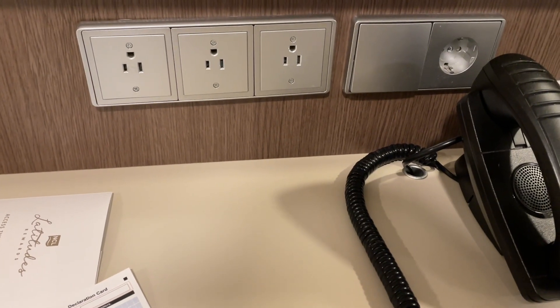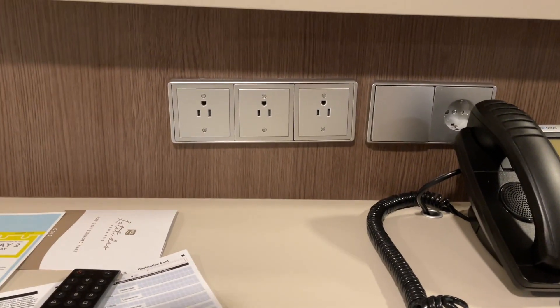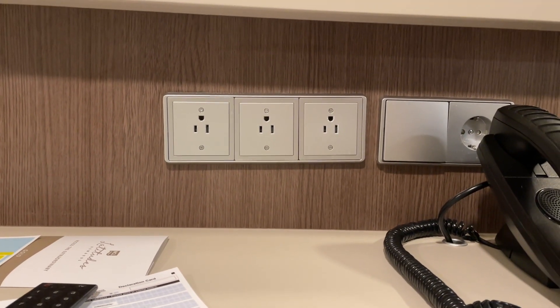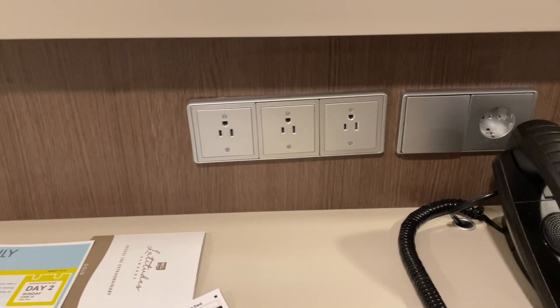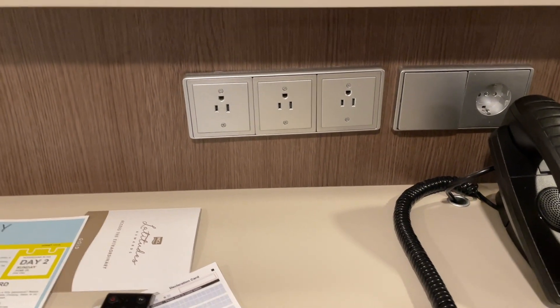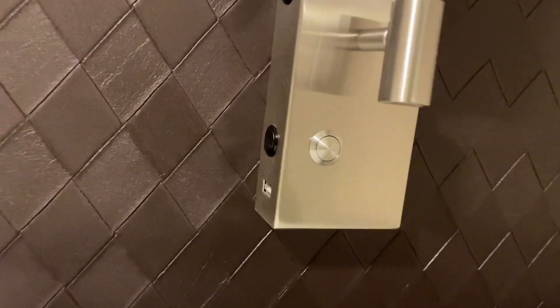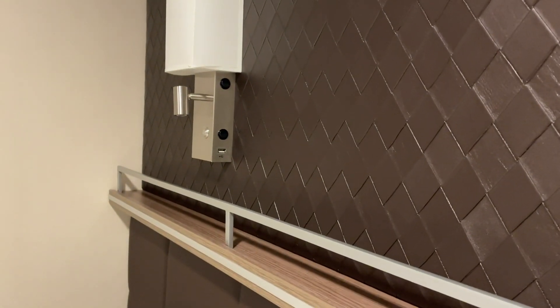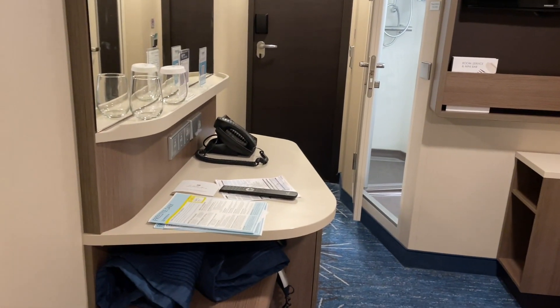I also want to mention the outlets available in this room. You have three US outlets and one European outlet on the counter. Keep in mind there's not much space between the top and bottom outlets, so if you have a larger device where the socket extends from the middle, you may have trouble charging it — I actually had issues charging my portable charger here and had to charge it elsewhere on the ship. The room also has two USB outlets next to the nightstand, one on each side, giving you two more charging options.